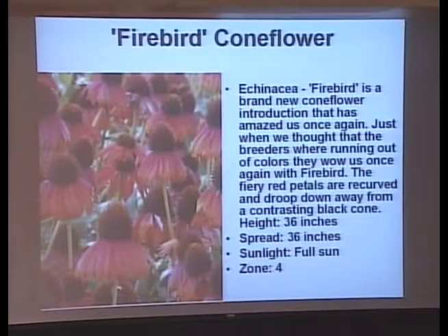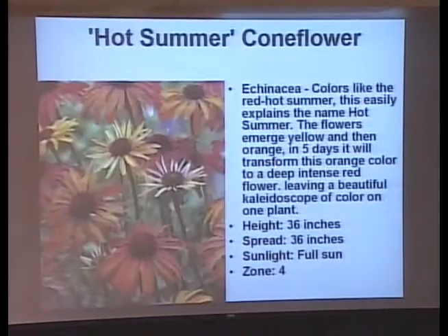Firebird looks like a badminton birdie with the cone on top and petals that go down — a tall plant that probably needs staking. Now this one everybody's going to want: it starts off yellow, then the flower turns orange, then turns red. It flowers so much that you'll have a plant full of yellow, orange, and red flowers at different stages. Deep, intense red — 36 inches, so it's going to need a tomato cage or some kind of staking.